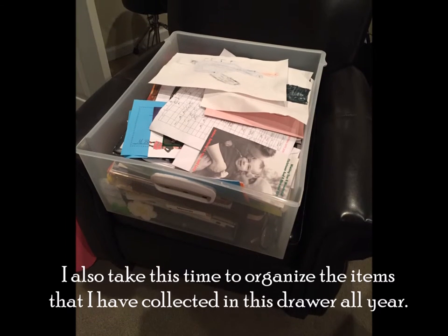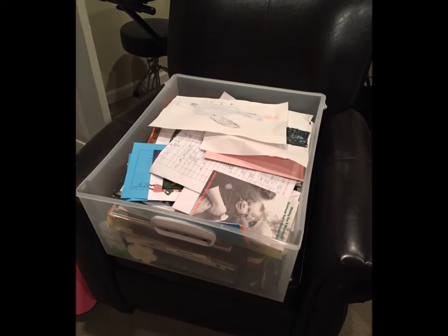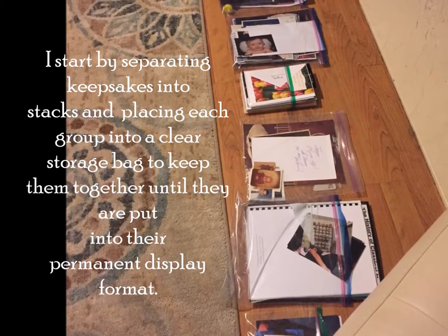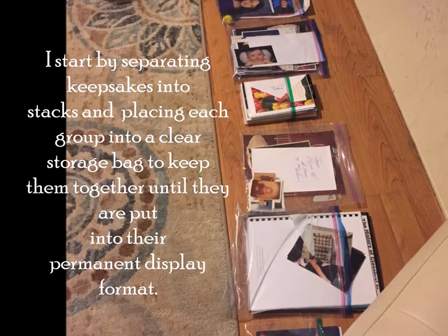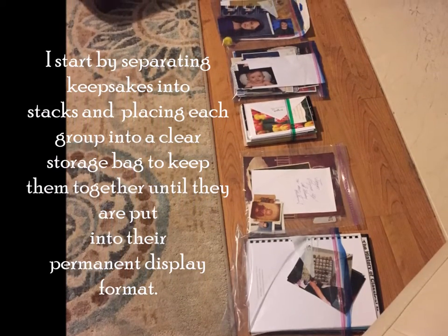I also take this time to organize the items that I have collected in this drawer all year. I start by separating keepsakes into stacks and placing each group into a clear storage bag to keep them together until they are put into their permanent display format.